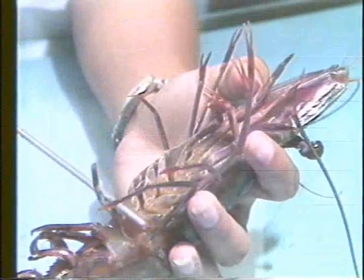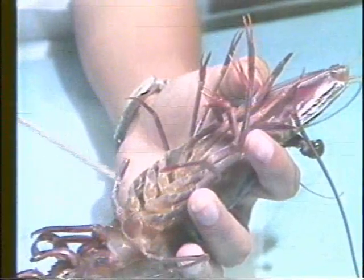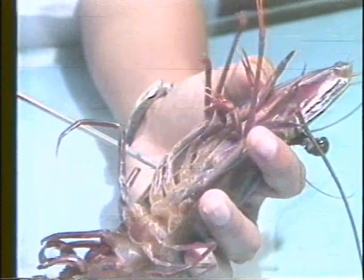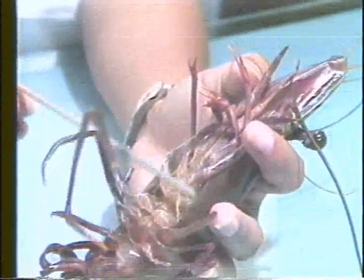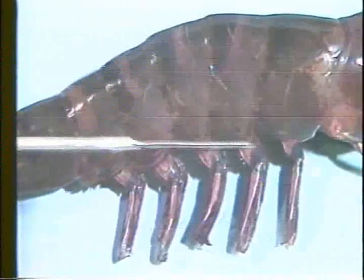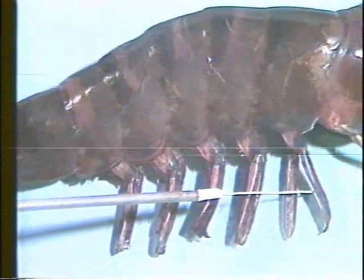The abdomen has 6 segments and a tail fan composed of a triangular telson and a pair of uropods. Prawns belong to the order Decapoda, meaning 10-footed, because they possess 5 pairs of walking legs or periopods in the head region, plus another 5 pairs of swimming legs or pleopods in the abdomen.